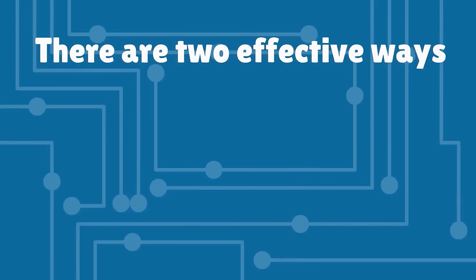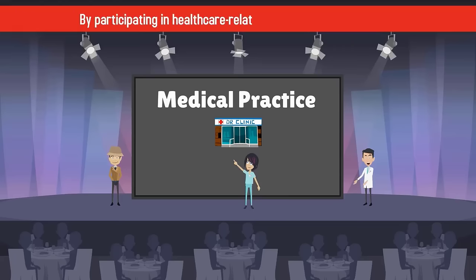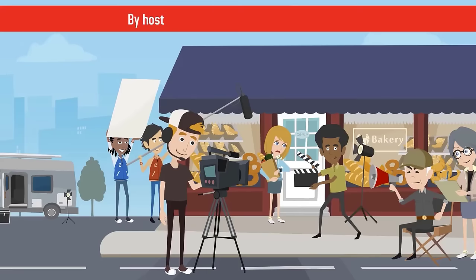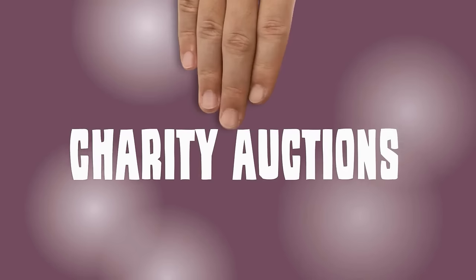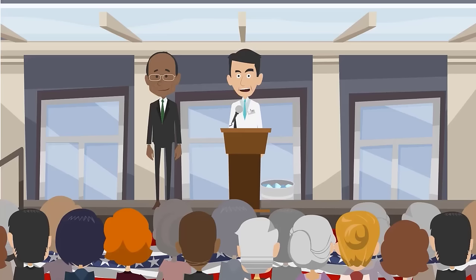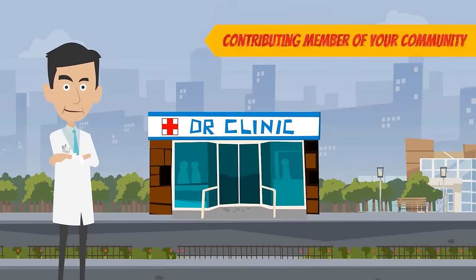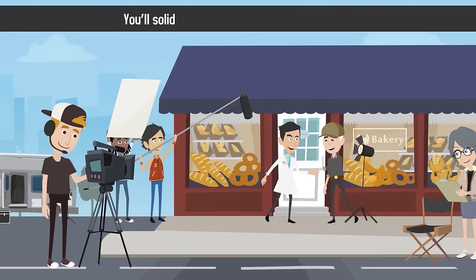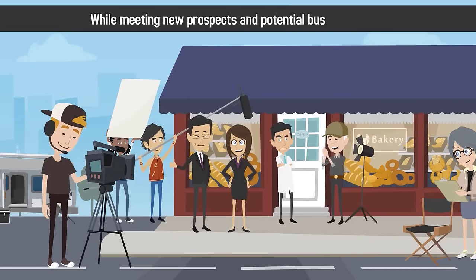There are two effective ways to use events to promote your medical practice: by participating in health care-related events in your community, and by hosting your own events at your practice. Events you may want to attend include medical conferences, health fairs, community meetings, charity auctions, and volunteer activities. Participating in these events positions you and your practice as a contributing member of your community — you'll solidify relationships with current patients while meeting new prospects and potential business partners.